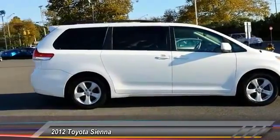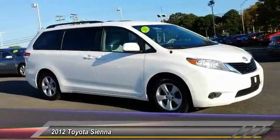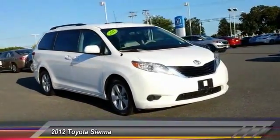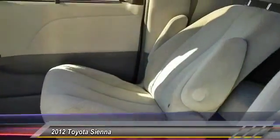Here are some of this vehicle's great options: traction control, anti-lock braking system, stability control, keyless entry, backup camera, steering wheel audio control, Bluetooth, power steering, adjustable steering wheel, and driver airbag.